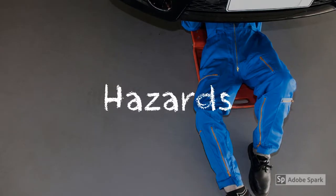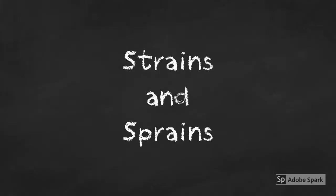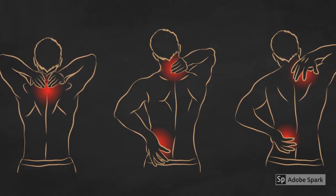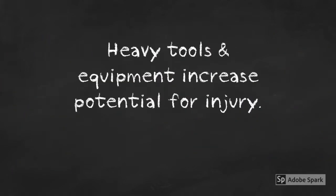Let's learn more about the hazards that you, as an employee working in the Body Shop, may encounter on a daily basis. Strains and sprains can be some of the most frustrating and painful types of injuries that can occur in the Body Shop. These injuries can happen while lifting and moving parts during dismantling and reassembly of the motor vehicle. Some tools and equipment are also heavy, adding to the potential for injury.